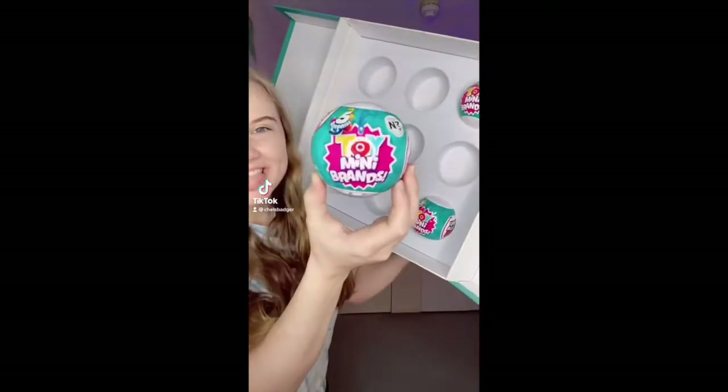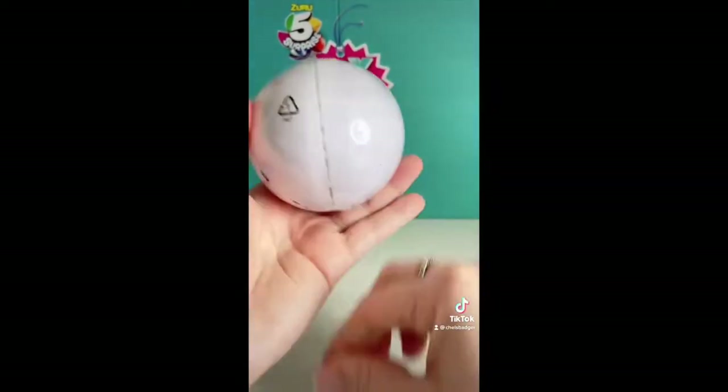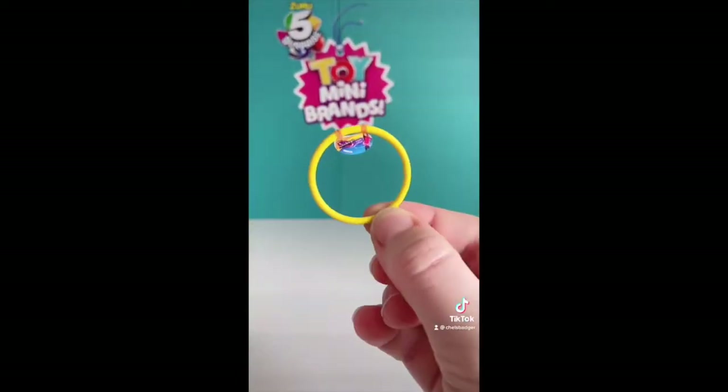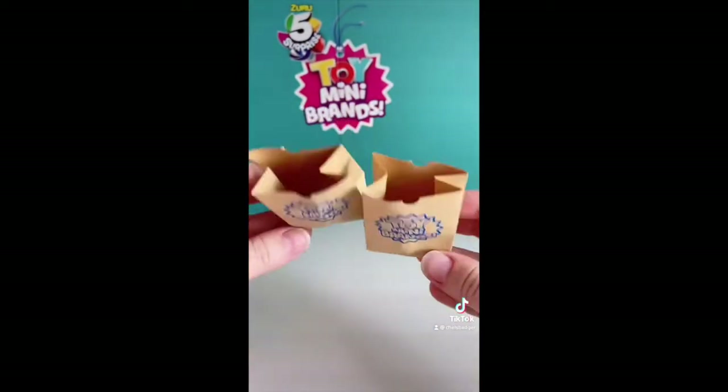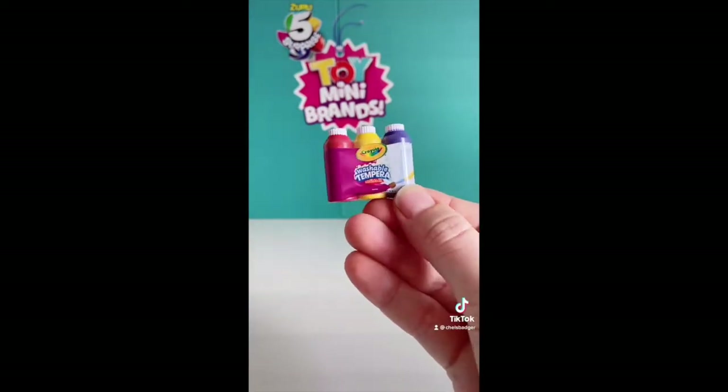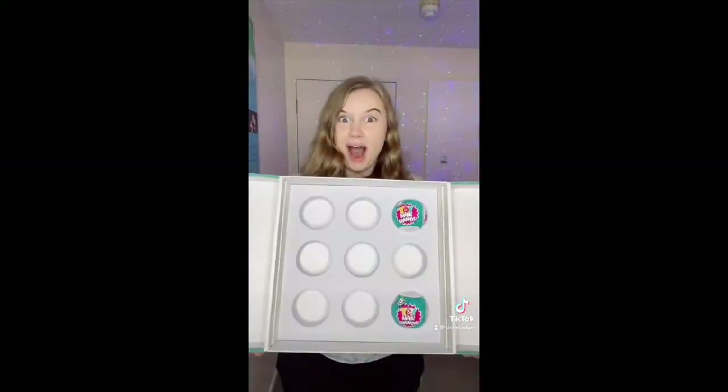We only have three balls left to open so let's open Toy Mini Brands bowl number 17 and see what's inside. The first one is a duplicate, the second one is a duplicate, the third one is a duplicate, the fourth one is a duplicate, and again this whole bowl is full of duplicates. Which bowl should I open up next?